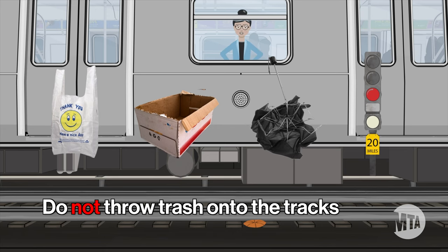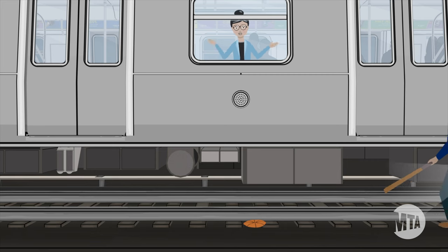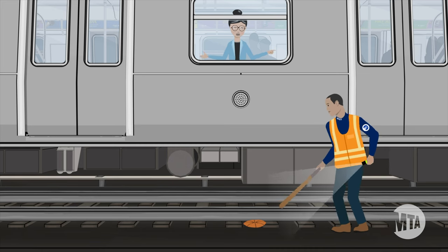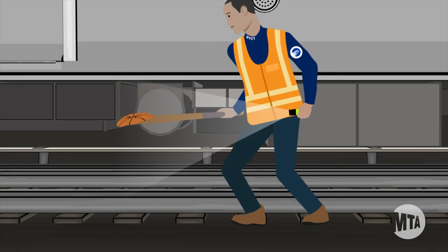The train crew is required to inspect the train inside and out whenever the brakes are activated, to make sure everyone is safe and to locate what triggered the brakes. Sometimes this occurs in hard-to-reach spaces that take the train crew longer to navigate. The train crew removes the object that triggered the tripping device using a shoe paddle.